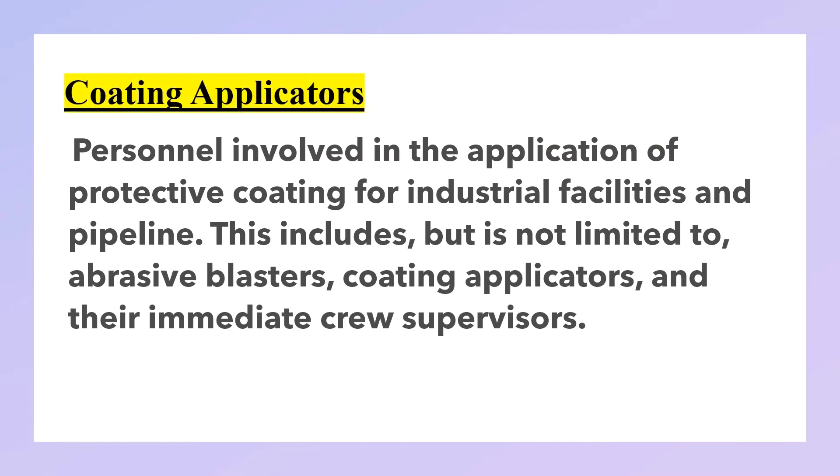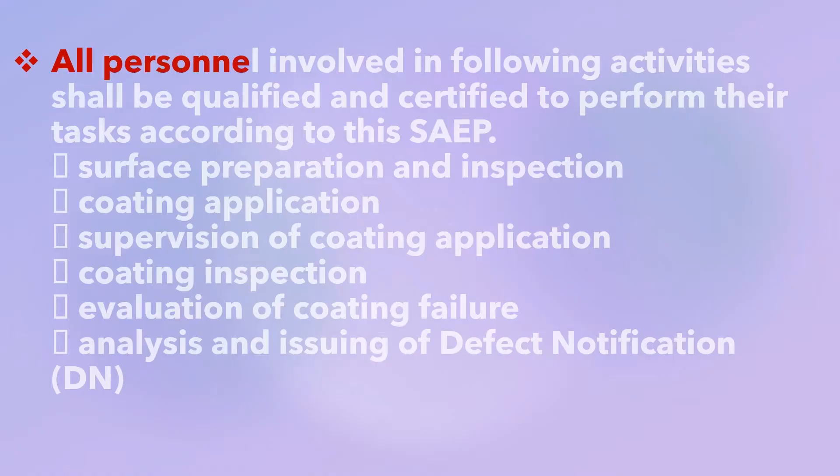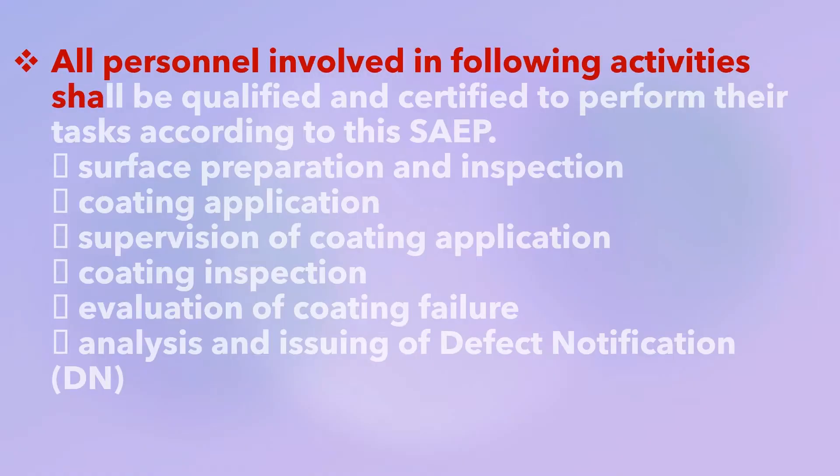Coating applicators: personnel involved in the application of protective coatings for industrial facilities and pipelines. This includes but is not limited to abrasive blasters, coating applicators, and their immediate crew supervisors. General requirements: all personnel involved in the following activities shall be qualified and certified to perform their tasks according to these procedures.